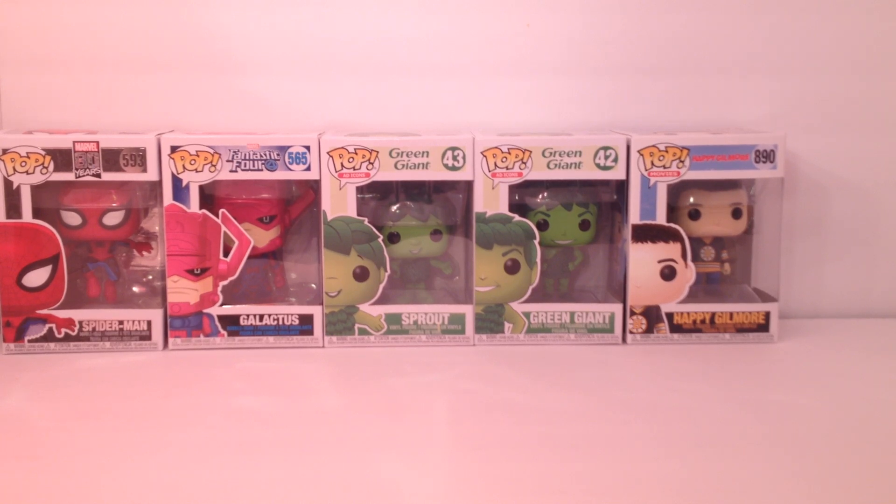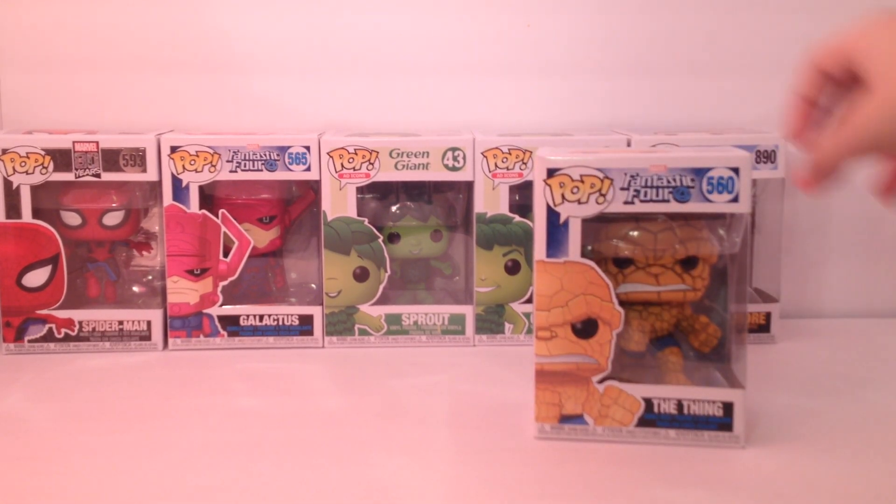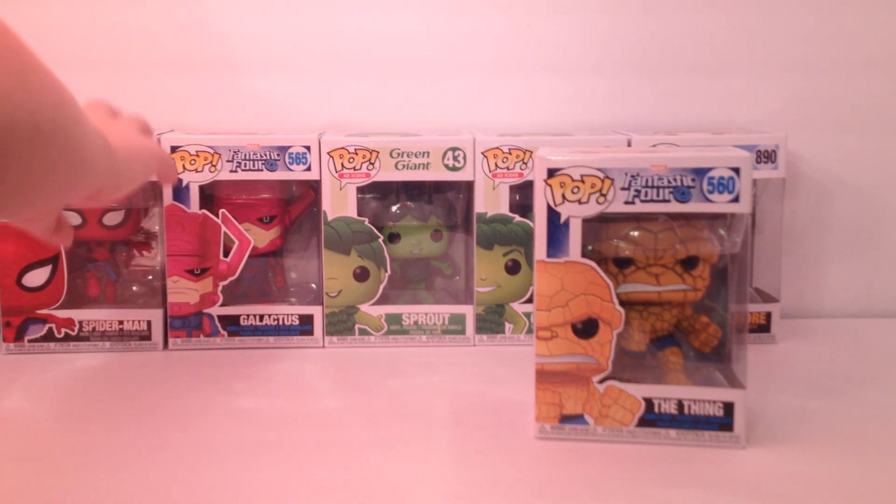Alright, lastly — probably one of my favorites of the day. I just knocked over a figure from my superhero setup. Well, this is probably one of my favorites of the day, and it is... The Thing.